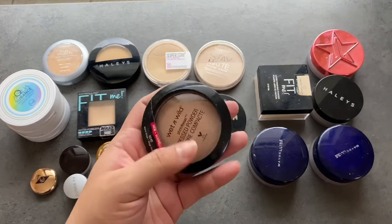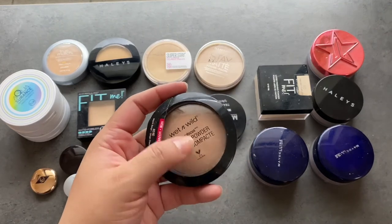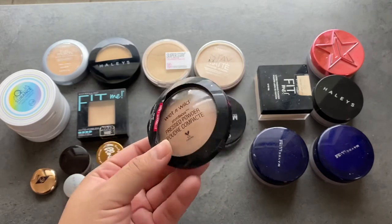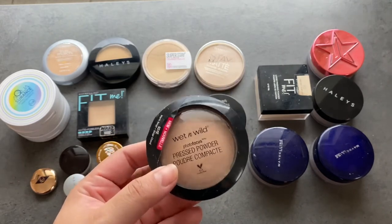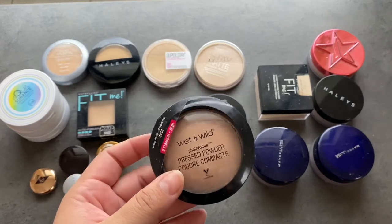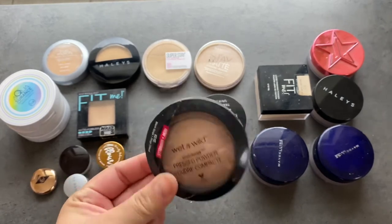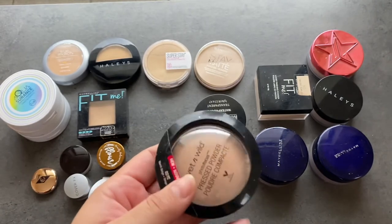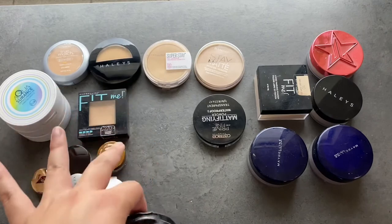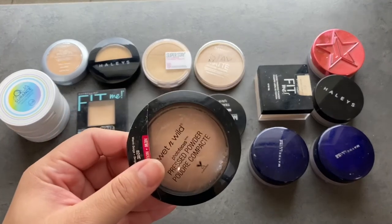This is my Wet n Wild Photo Focus Pressed Powder Compact and it is broken. It's a decent powder but very lightweight and doesn't really do much for my skin. It's kind of old and the packaging is janky, so there's really no reason to keep it — it's not one of the best powders and I am keeping pretty good ones. So this is just going to get tossed out.